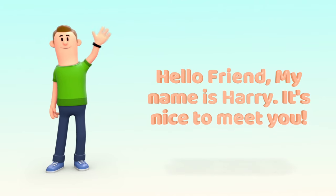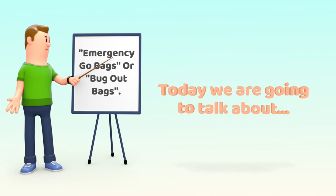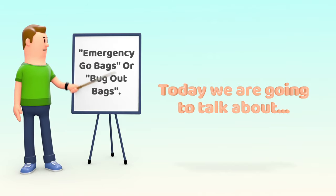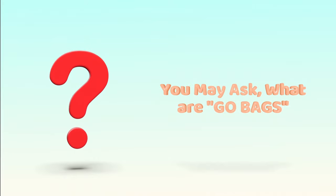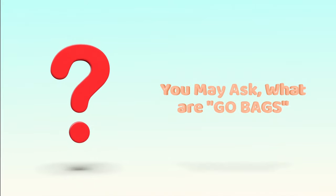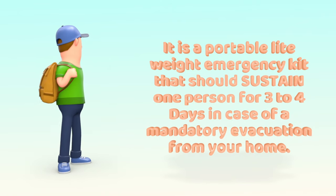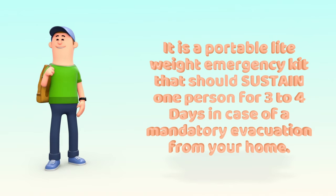Hello friend, my name is Harry. It's nice to meet you. Today we are going to talk about emergency go bags, or as some may call them, bug out bags. You may ask: what are emergency go bags? It is a portable, lightweight emergency kit that should sustain one person for three to four days in case of a mandatory evacuation from your home.